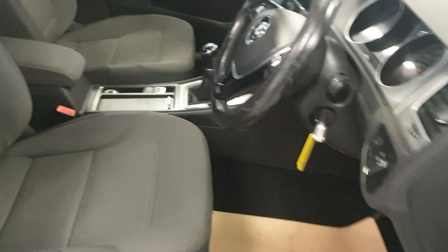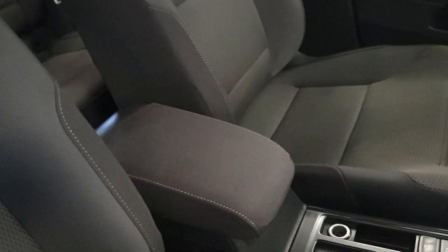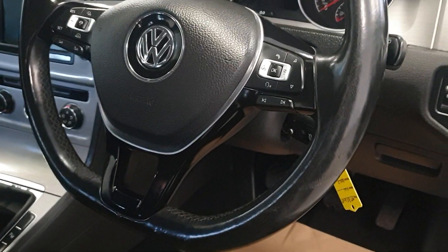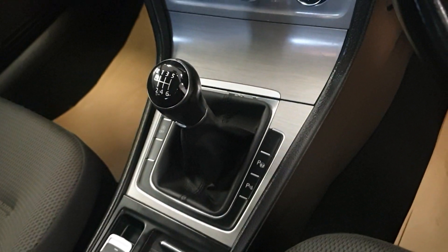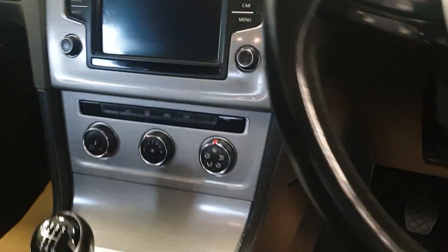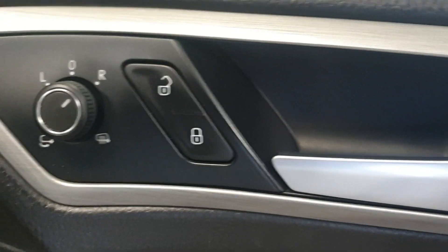I'll show you inside. Very good condition. Front armrest there. It does have the leather multifunction steering wheel, cruise control, all lights. That's the mileage exactly 68,491. It's a six-speed manual. And it does have Bluetooth and DAB radio, aircon.